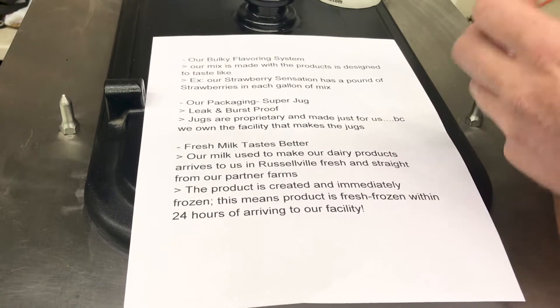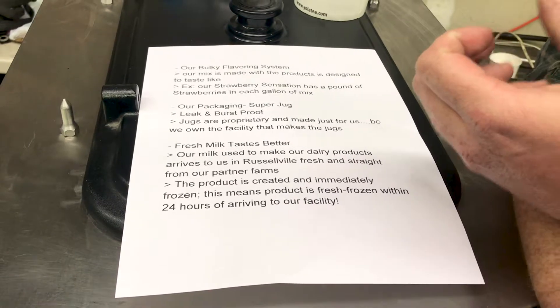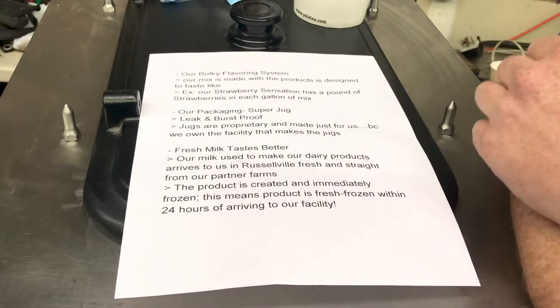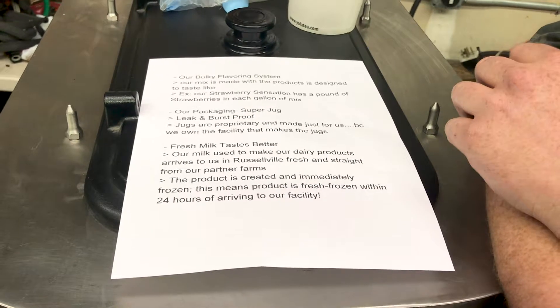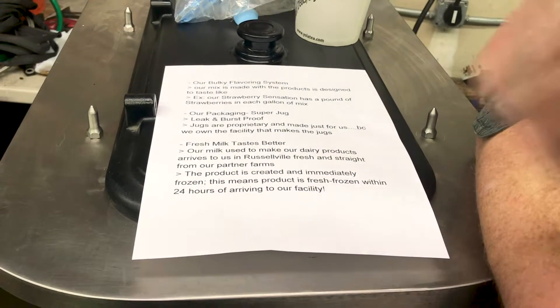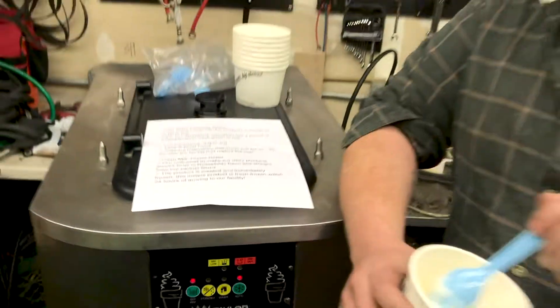Their packaging uses a leak and burst-proof jug. The jugs are proprietary and made just for them because they own their own facility. Like anything else in the frozen dessert world, fresh milk tastes better — the milk comes in and within 24 hours of arriving it's frozen. This product is just great.